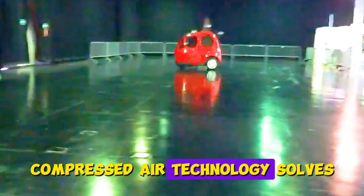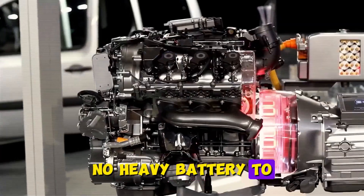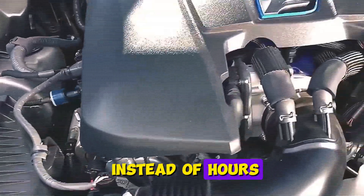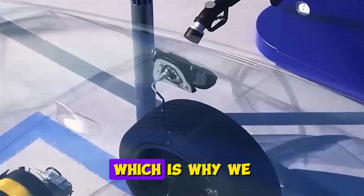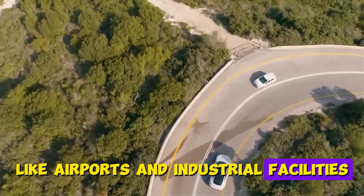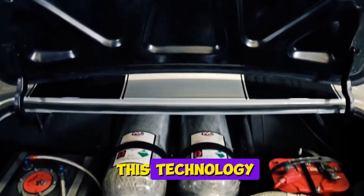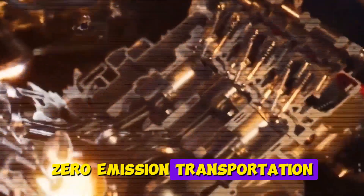Compressed air technology solves several electric vehicle problems: no heavy battery to dispose of, no rare minerals to mine, and refilling takes minutes instead of hours. The challenge remains building compressed air stations, which is why we currently see these vehicles mostly in controlled environments like airports and industrial facilities. Tata Motors in India has invested heavily in this technology, recognizing its potential for affordable, zero-emission transportation in pollution-plagued cities.